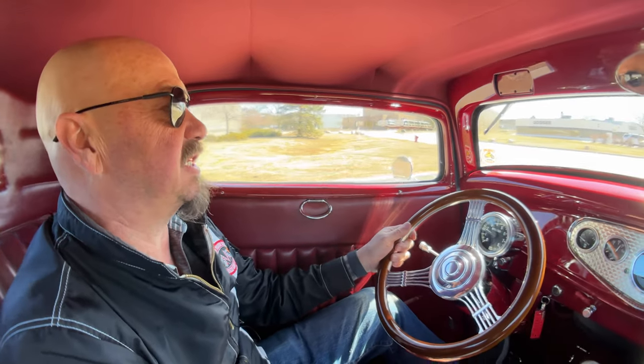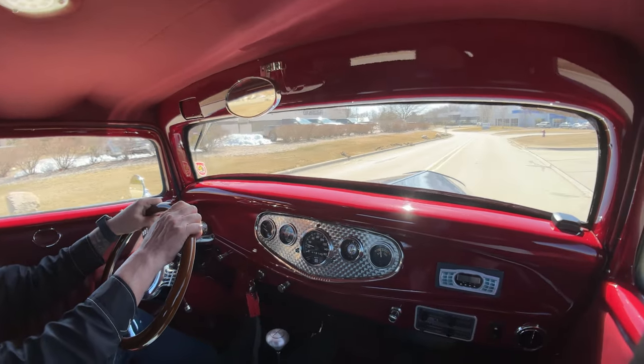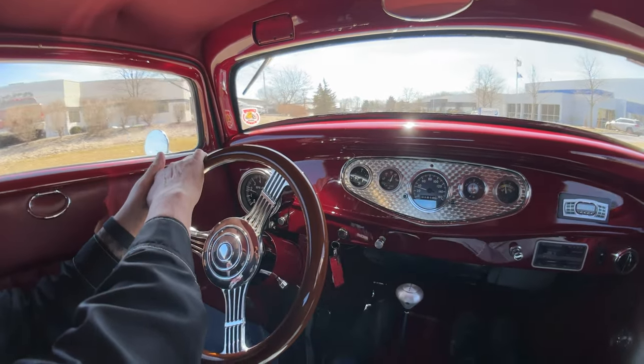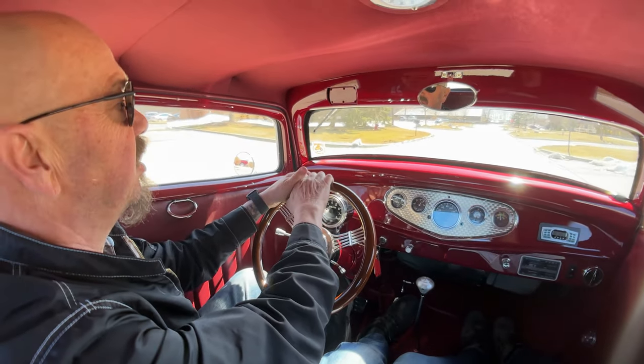It is 32 Ford time! We got the windows rolled up — she's got electric windows. Driving nice, got a tilt column in here, put it wherever you want. We can deliver it anywhere in the world.